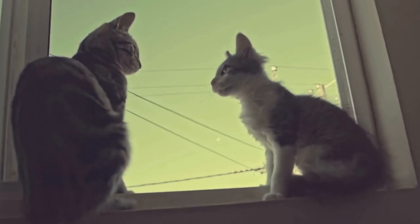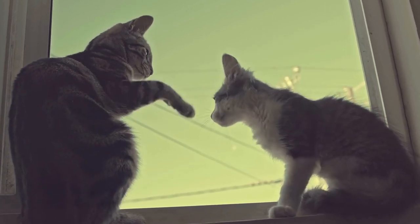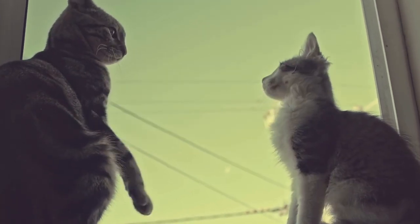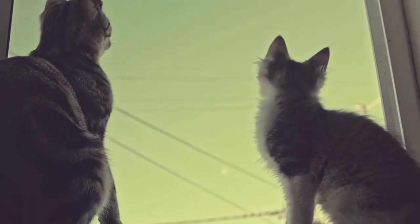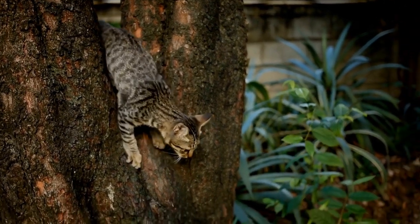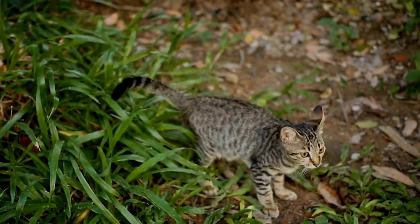In 1967, the Kimrick breed was recognized by the Cat Fanciers Association (CFA) in the United States and gained full recognition in 1994. Today, the Kimrick is recognized by various cat associations around the world and is a popular breed among cat lovers.